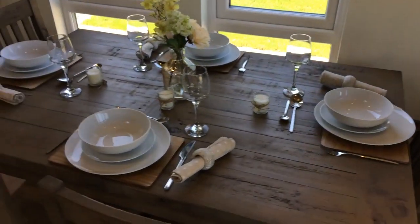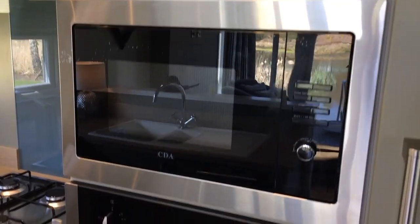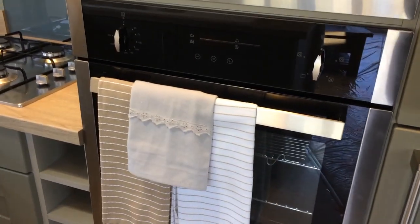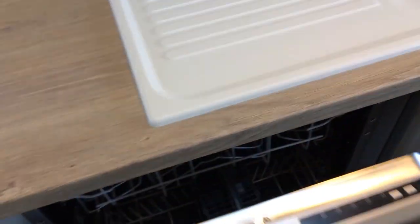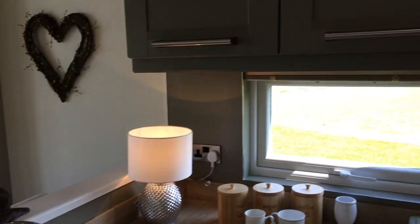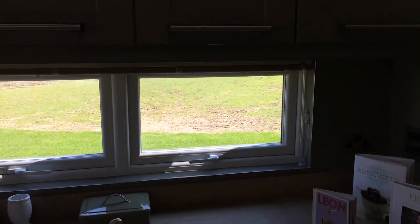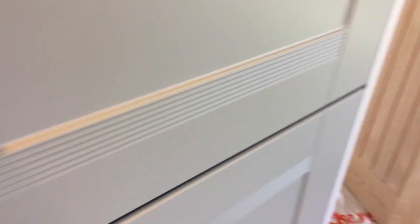We've got our dining table over here. And as we move into the kitchen, we have a microwave and oven just below it. We've got a hob over here too, and a dishwasher just here. There's plenty of cupboards all around, so there's a lot of extra storage. And over here we have our fridge and just below it our freezer too. So that all looks great.